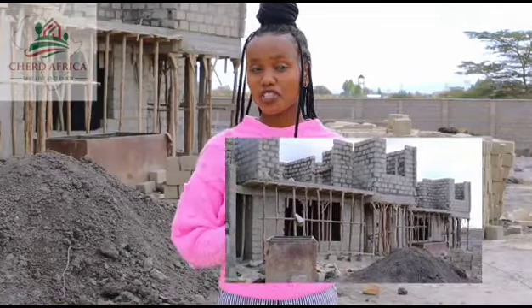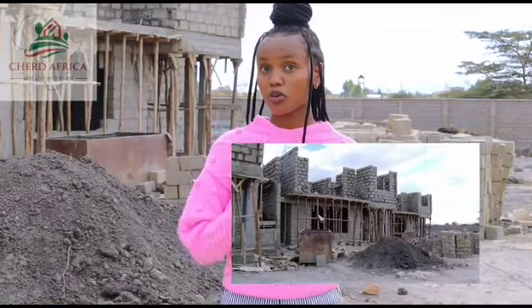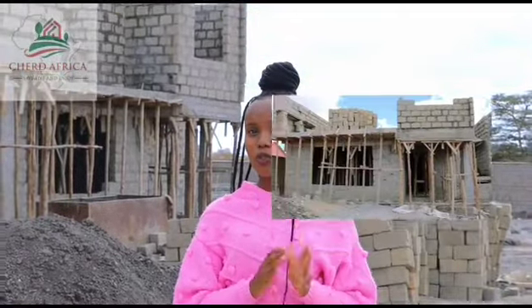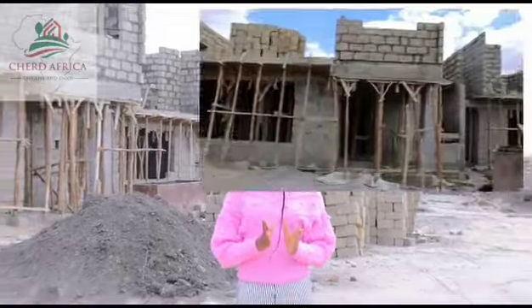This is our phase 3, which is the final phase of our project. It's still under construction, but we estimate to have completed construction by the end of the year.